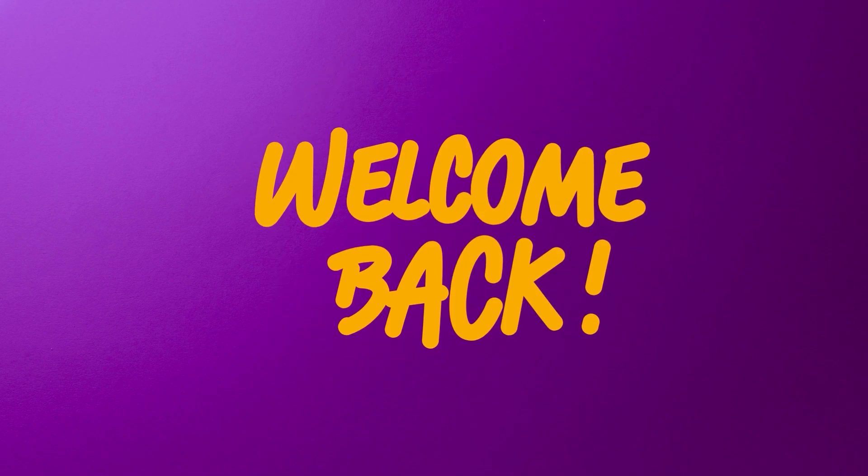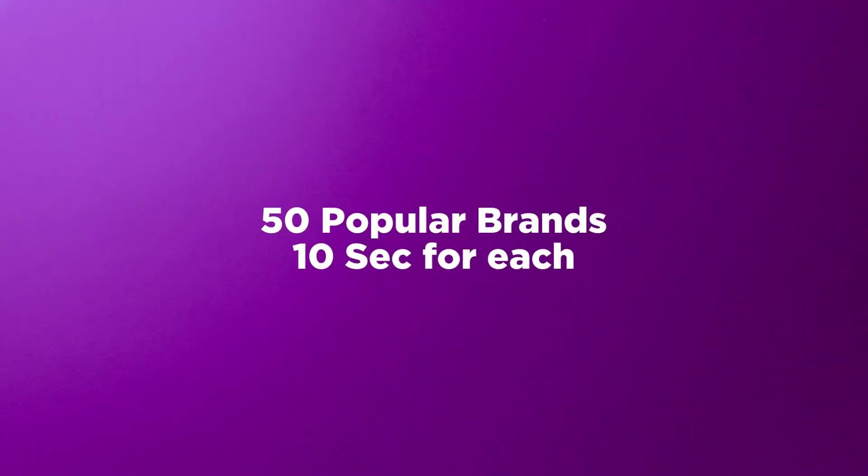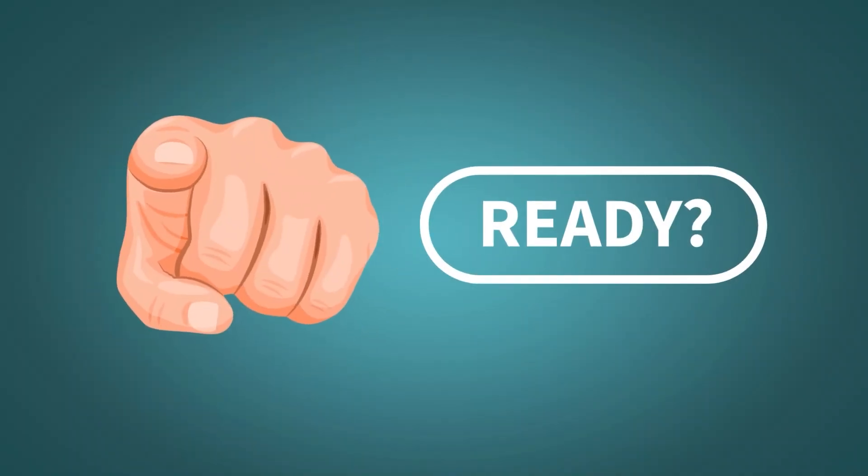Welcome back to our channel. Today we have a super fun challenge for you. We will show you two logos for 50 popular brands, and your job is to figure out which one is the correct logo. Are you ready? Let's get started.